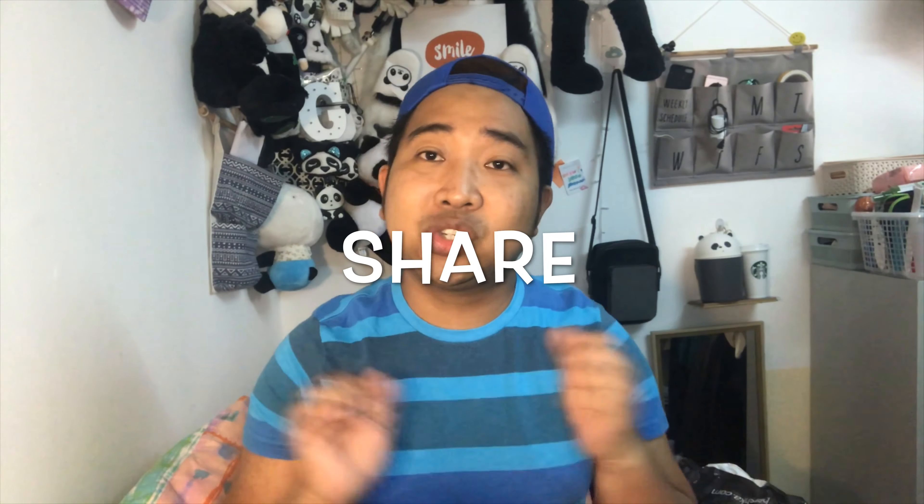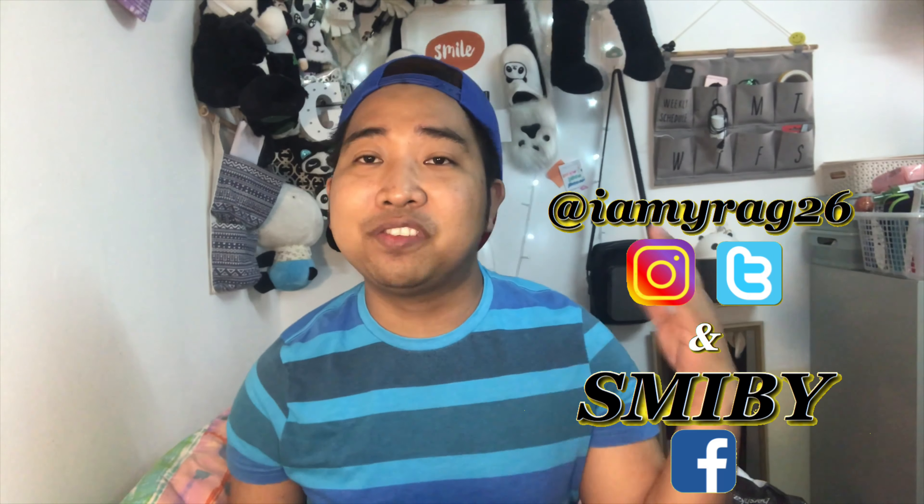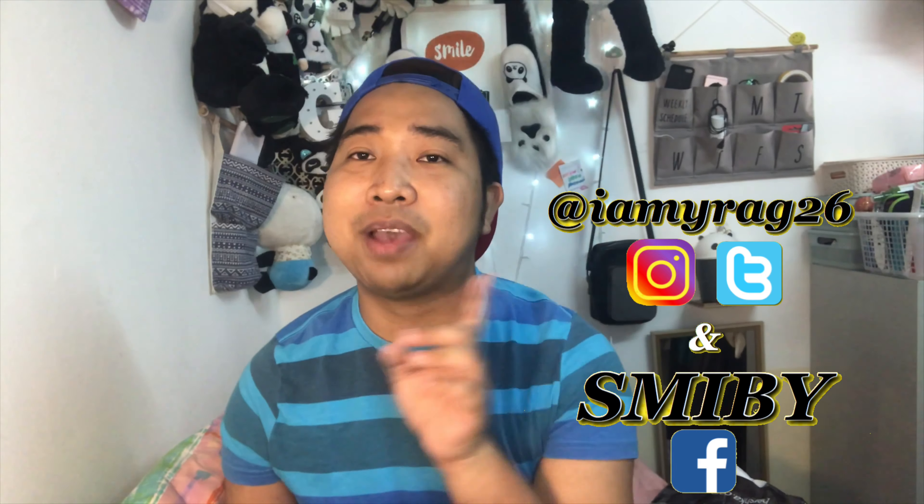That's it for this monthly favorites, guys! If you liked this video, please give it a thumbs up, leave some comments below about which favorite you liked the most, and share it with your friends. Don't forget to subscribe and follow me on my social media — I'm at @iamhere26 on Facebook and Twitter, and SMIBY for my Facebook page. See you again on my next vlog, bye!